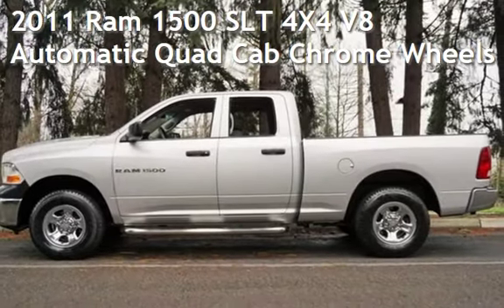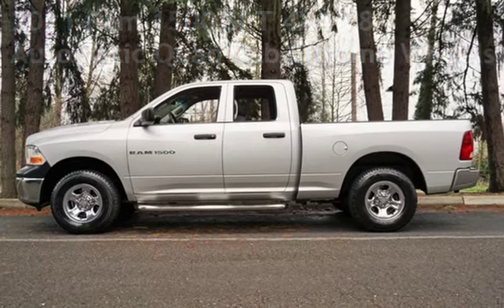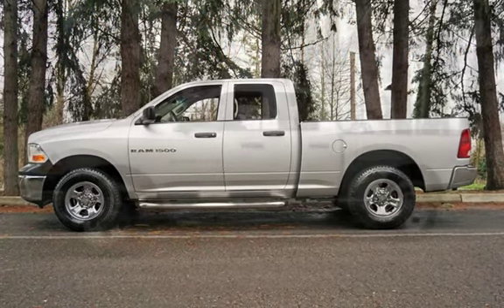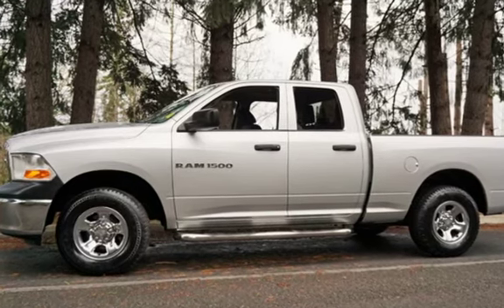Check out this pre-owned 2011 Ram 1500. This four-door truck has an eight-cylinder, 4.7-liter V8 engine, with four-wheel drive and an automatic transmission.